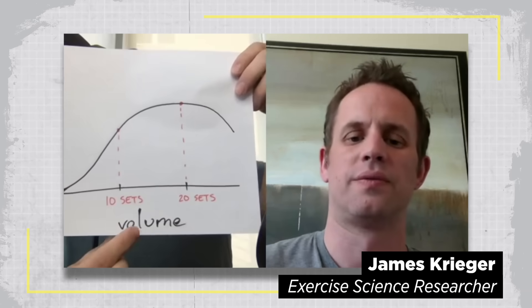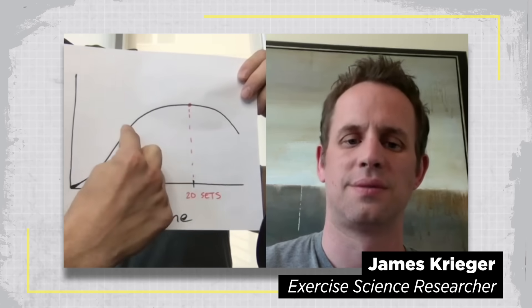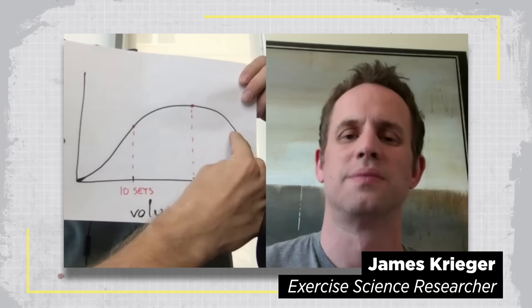Rather than just speculate on this, I figured I'd cut right to the chase and get James Krieger on the line. I'm going to show you a sketch of a graph that I drew up — on the x-axis is volume. Somewhere around 10 sets you can get most of the gains, a little bit more at 20, and then at some point you start to see no more returns, and eventually it starts to drop off. I'm curious your thoughts on that graph in light of the new research, and if you think you can do it better, how you would.